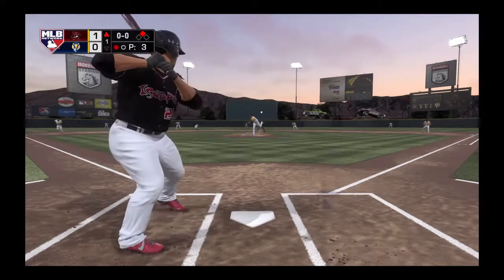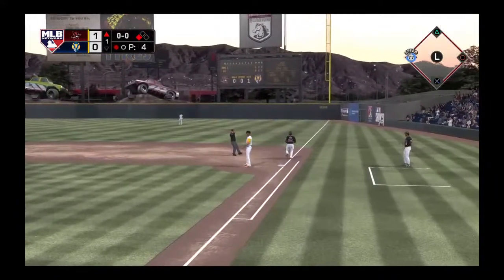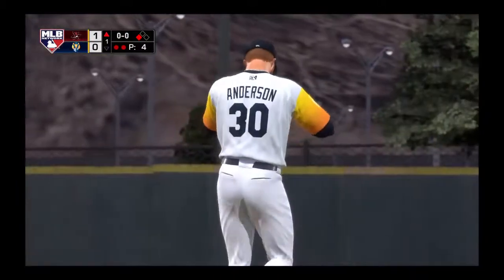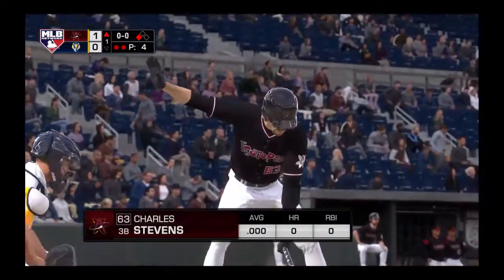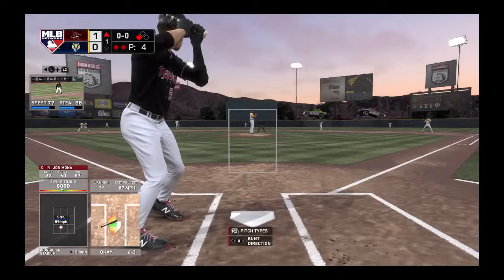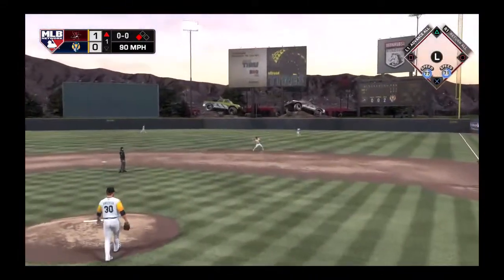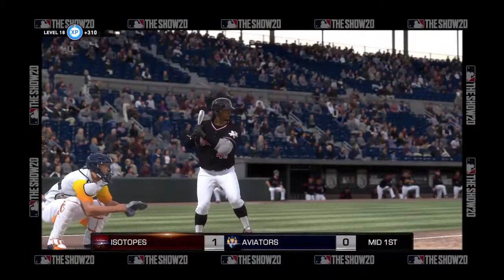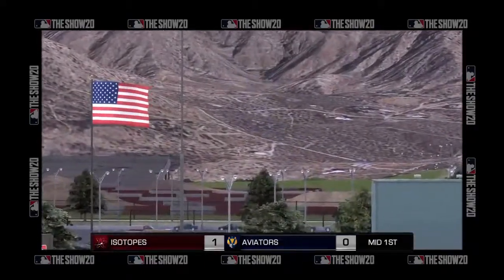John Mora at the plate — runner breaks for third. Bouncer to the left side, throw in time at first for out number two. Charles Stephens steps in with a runner in scoring position. First offering on its way, hit out toward second, scooped up, throw to first in time, and the big inning is avoided as this side is retired. But a run will score in the inning on this RBI double. Bottom of the first coming up — the Isotopes lead it one to nothing.